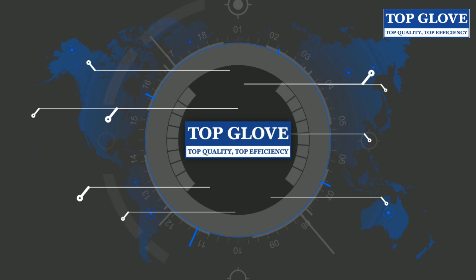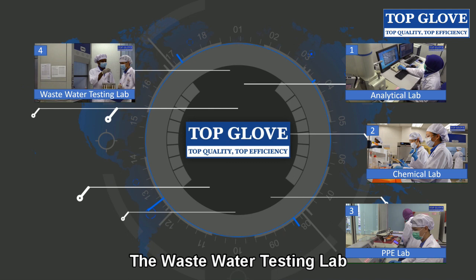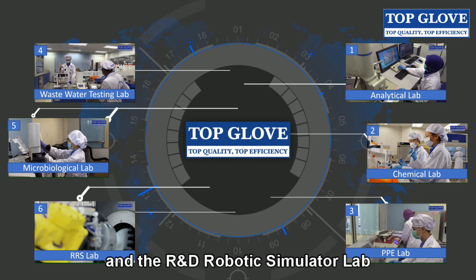There are six main laboratories in the R&D Center: the Analytical Lab, the Chemical Lab, the Personal Protective Equipment Lab, the Wastewater Testing Lab, the Microbiological Lab, and the R&D Robotic Simulator Lab.